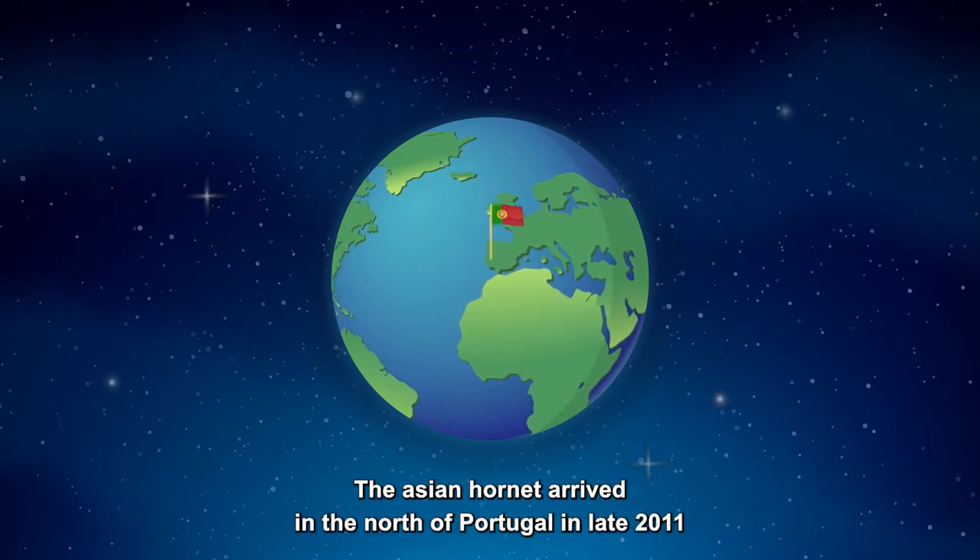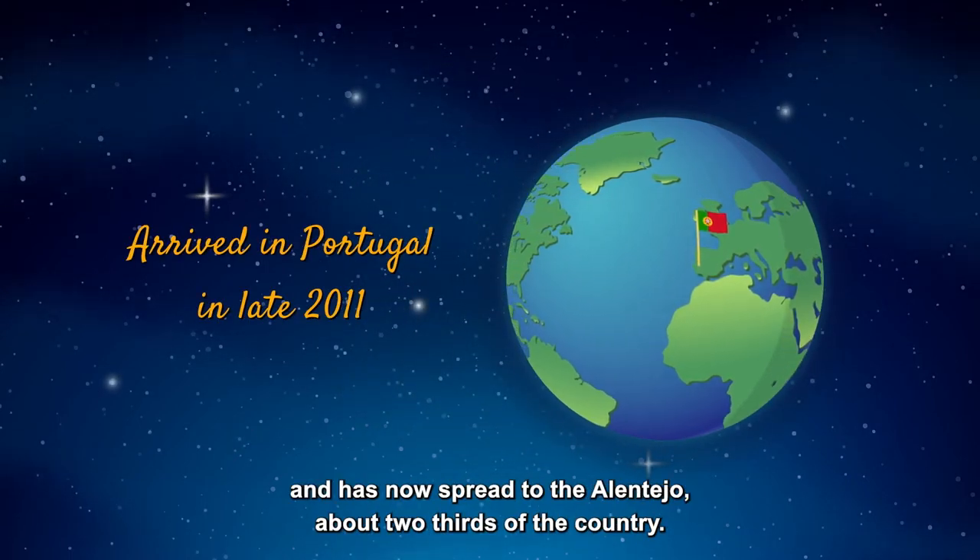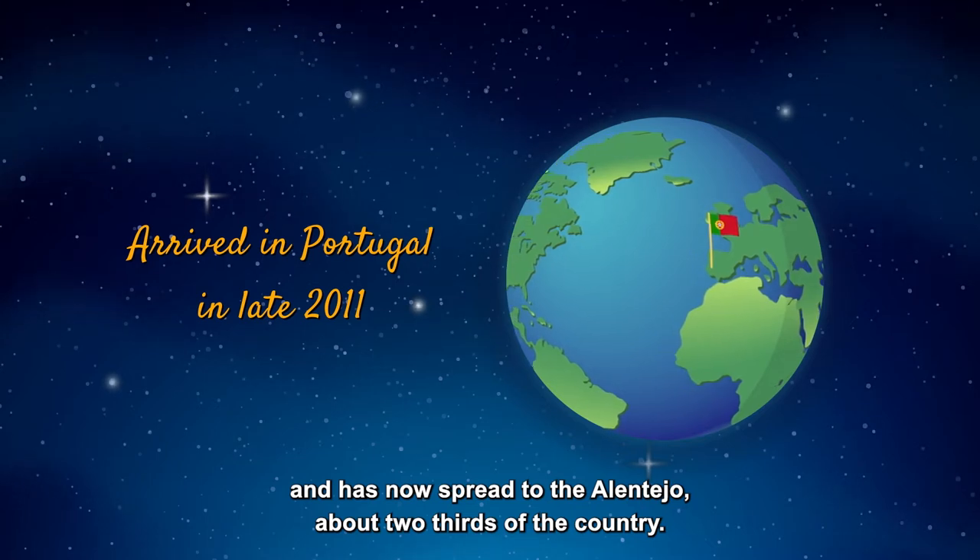The Asian Hornet arrived in the north of Portugal in late 2011 and has now spread to the Alentejo, about two-thirds of the country.